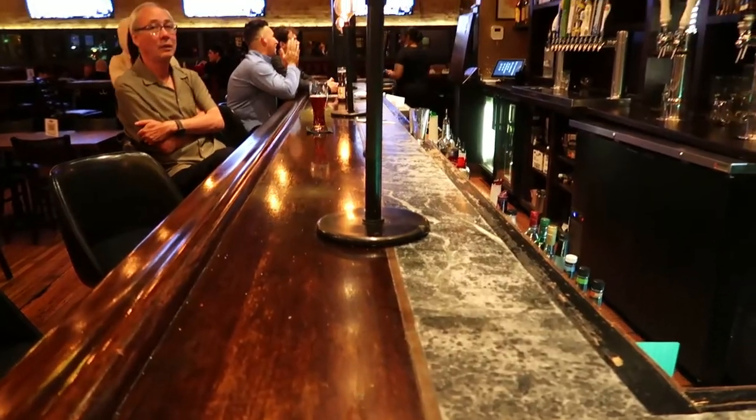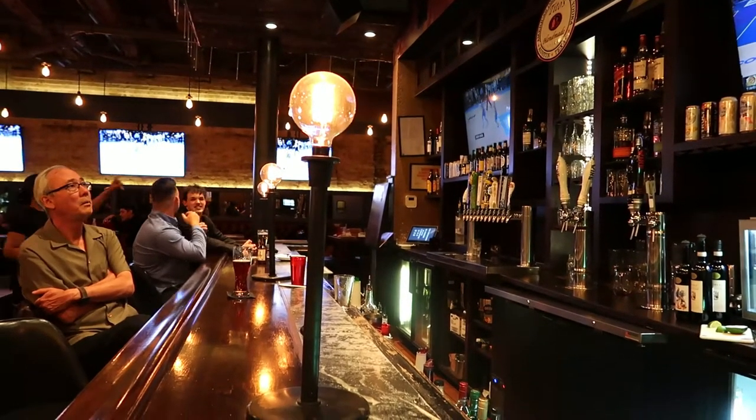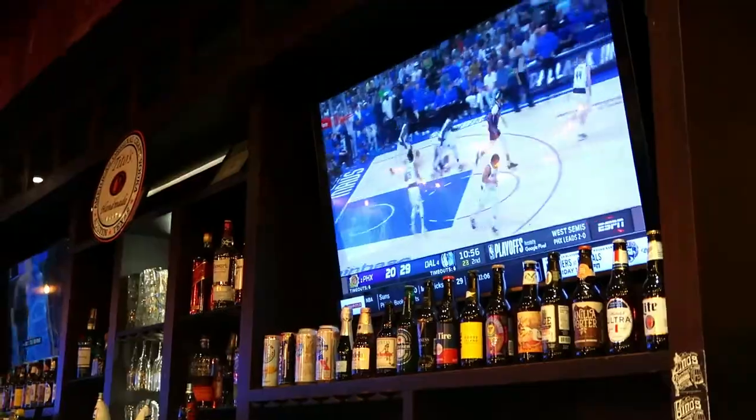I really like these lights that they have on the bar — that is a really cool touch, I've never seen anything like that before. I think this would be a good place to come to for like a football game or something like that. They have a lot of TVs here and I'll bet it's a great atmosphere when it's busier.